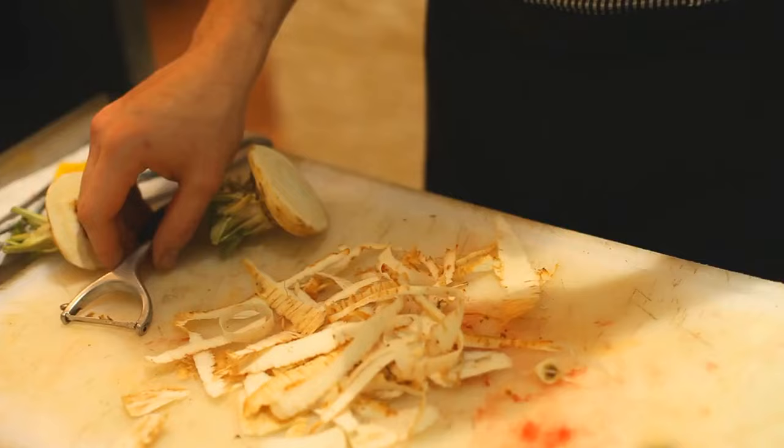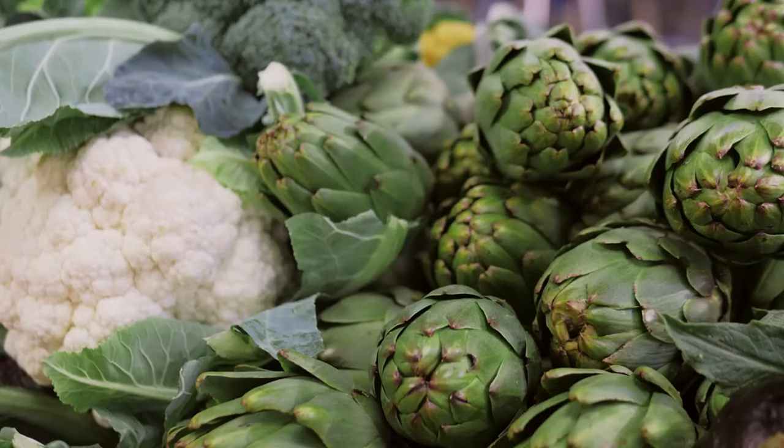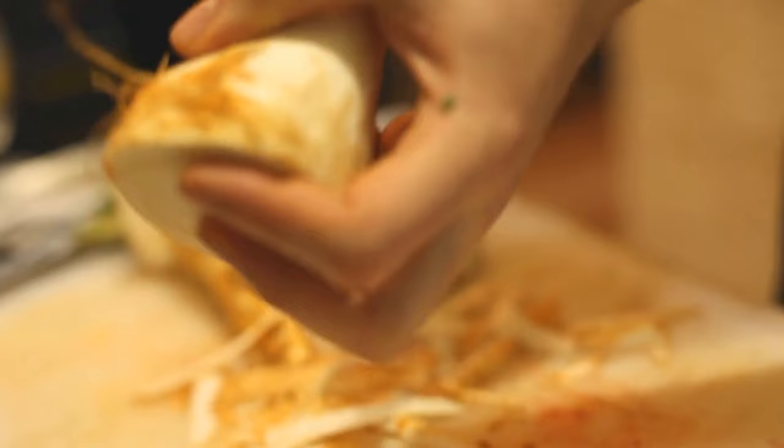3. Artichoke Extract. Derived from the leaves of the globe artichoke plant, this natural remedy has gained recognition for its ability to promote liver health through various mechanisms. One of the primary ways artichoke extract supports liver function is by stimulating bile production. Bile plays a crucial role in the digestion and absorption of fats, as well as the elimination of toxins from the body. By enhancing bile production, artichoke extract facilitates the efficient breakdown and removal of dietary fats and metabolic waste products, thereby lightening the workload on the liver.